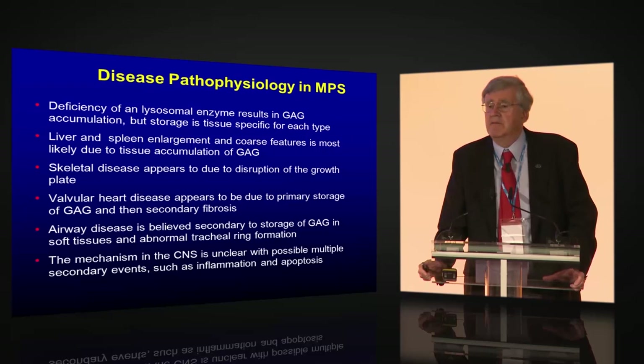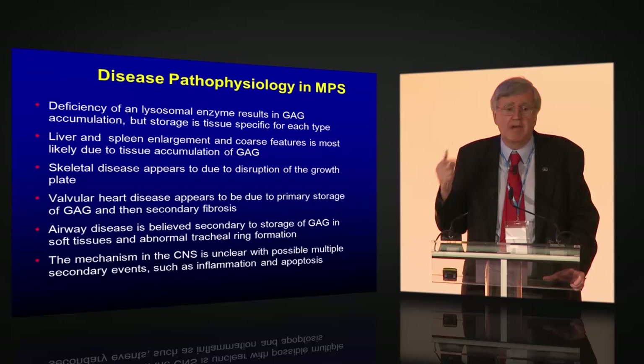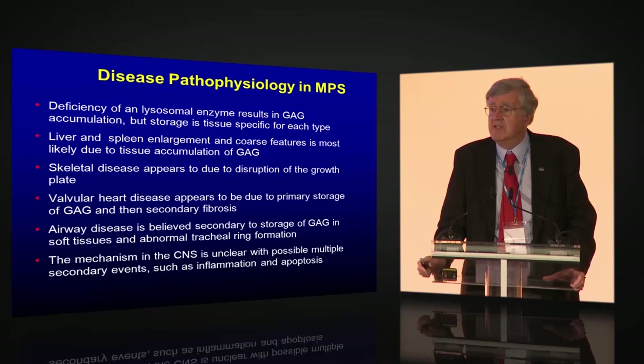Valvular heart disease appears to be primarily due to storage of glycosaminoglycans in the heart valve and then secondary fibrosis. And that's why once disease burden occurs in MPS patients, a lot of the time it's irreversible — the primary storage is the GAG, but the secondary fibrosis will always make that valve abnormal. You can never recover it. So prevention is really the name of the game for MPS disorders.